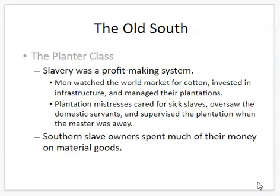A lot of these planter elite would keep an eye on the price of cotton and spend their time trying to build up and manage their plantations. The mistresses — their wives — would be responsible for taking care of slaves' day-to-day lives and overseeing domestic servants, slaves who worked in the home. During the Civil War, when men went off to fight, women were left in charge of the plantations.